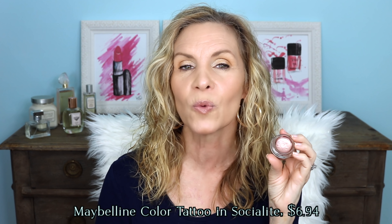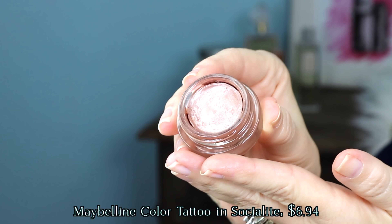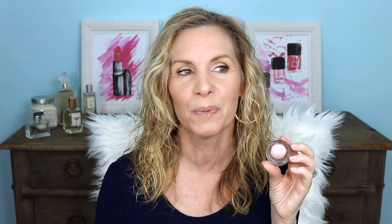This one is from Maybelline — it's Socialite. This is one that I will apply up to the crease area and sort of blend out, one of those one-and-done looks, so that saves me from having to put on lots of shades of eyeshadow if I want a quick out-the-door look. This is a great multitasker for that.